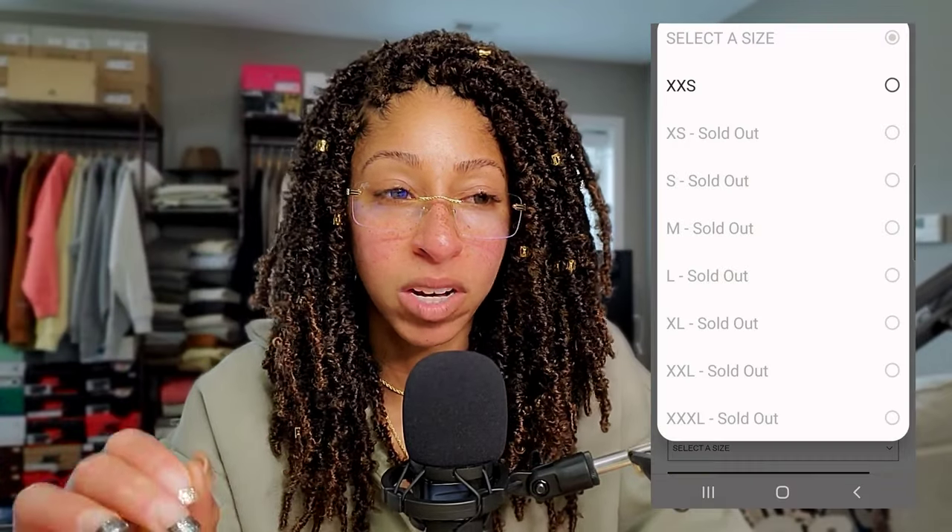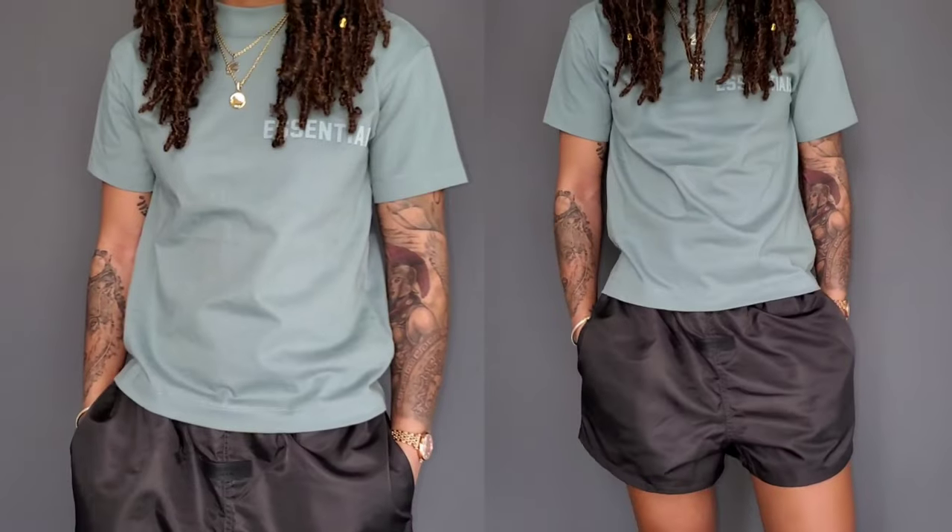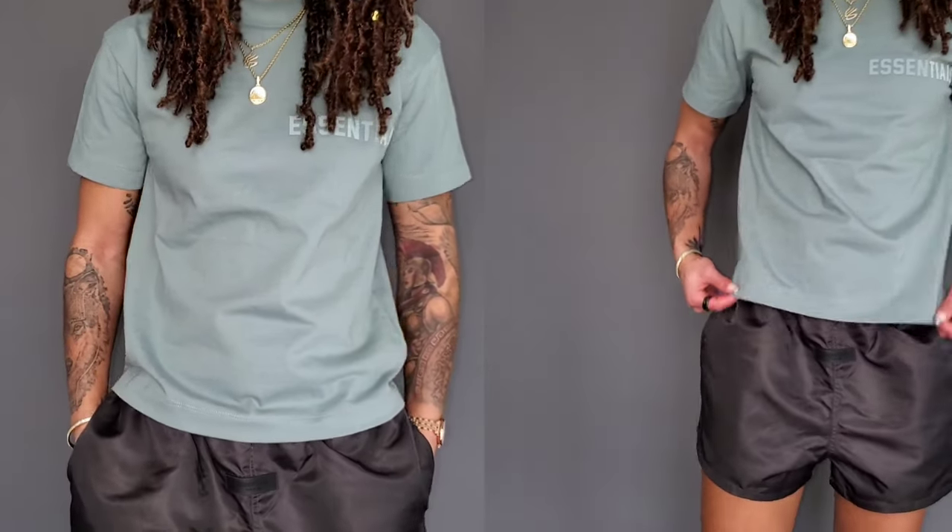Whenever I buy regular women's items, just as FYI, I normally get a medium in the t-shirt because my shoulders are larger from working out, and I don't want it necessarily close-fitting to my body — even though I like my crop tanks close-fitting. Not necessarily my t-shirts. I want some movement, I want some airflow. That did not happen here.